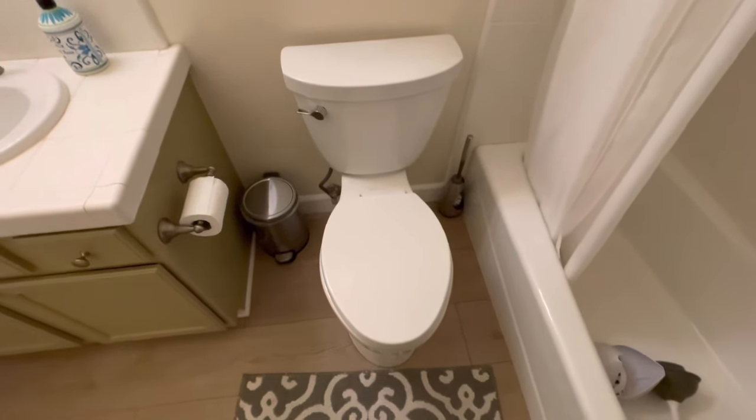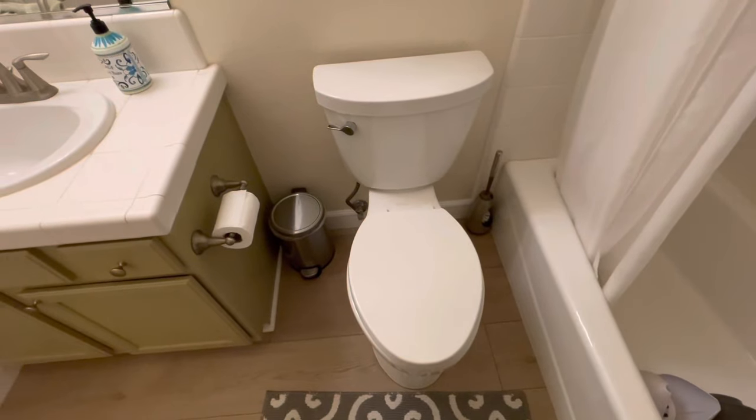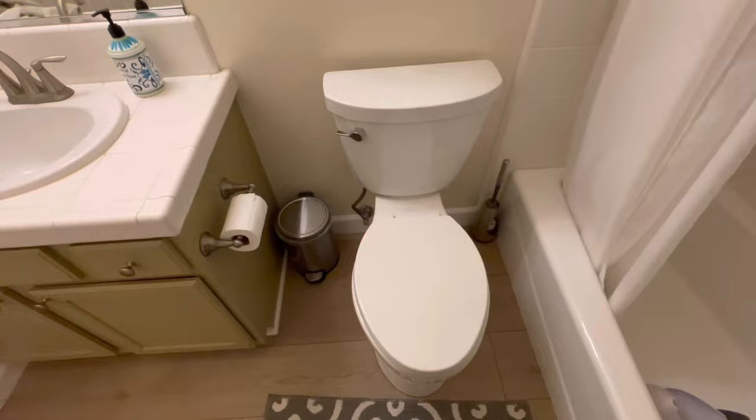Hey friends, welcome back to the channel. In today's video, I'll show you my top three favorite toilets and I'll finish with the number one toilet that I recommend. Let's get at it.